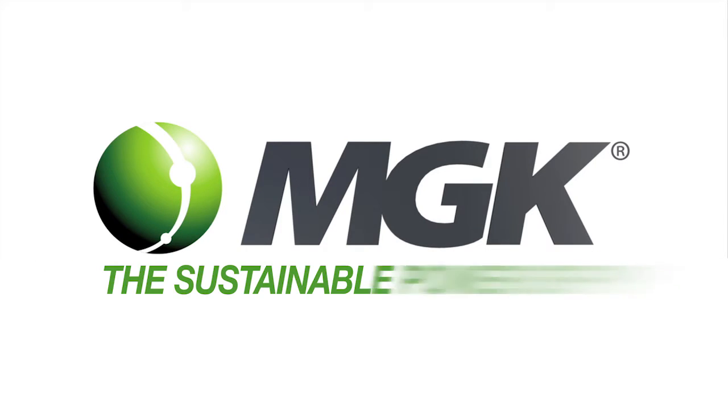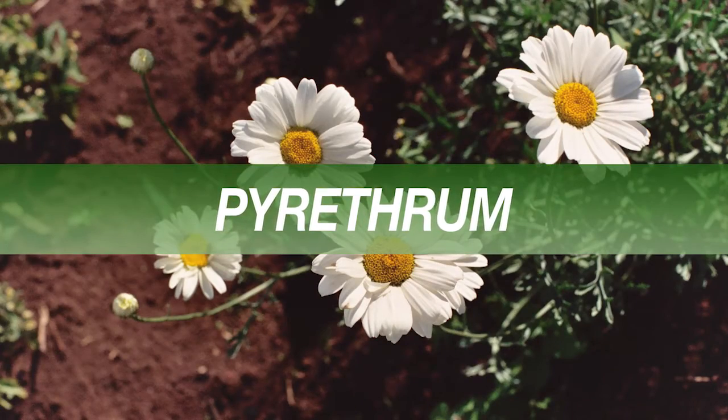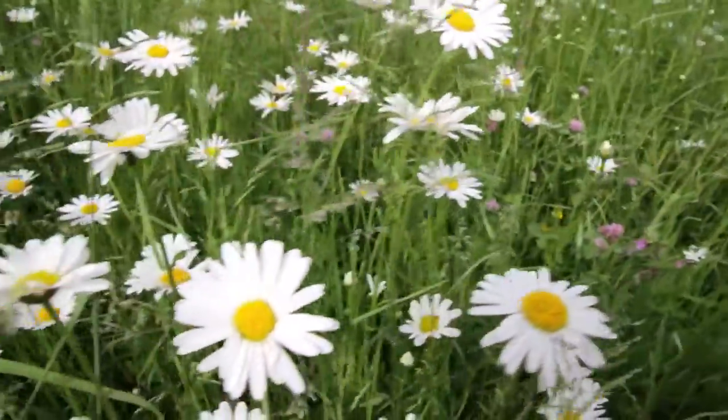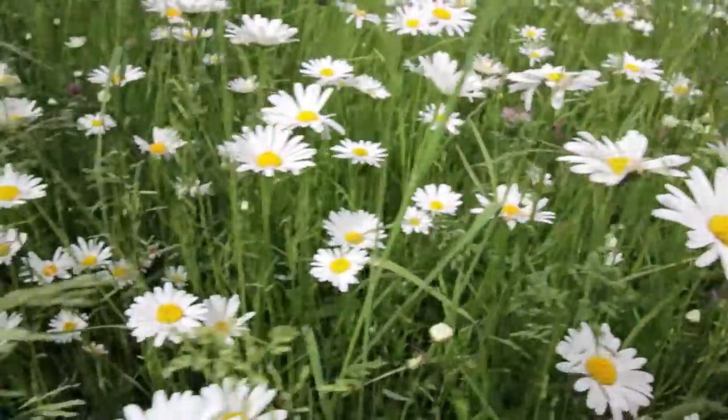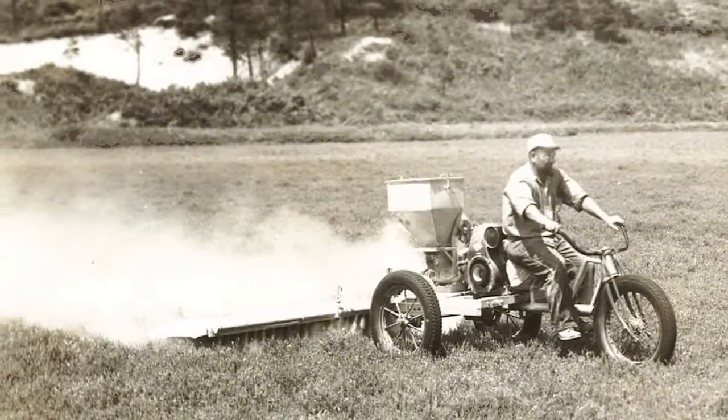MGK welcomes you to the sustainable power of PIE. Pyrethrum, commonly referred to as PIE, is a powerful botanical insecticide produced in the flowers of a plant in the chrysanthemum family. PIE is nature's insecticide and has been used for centuries to control a broad range of insects.